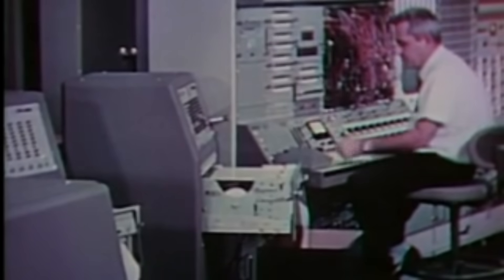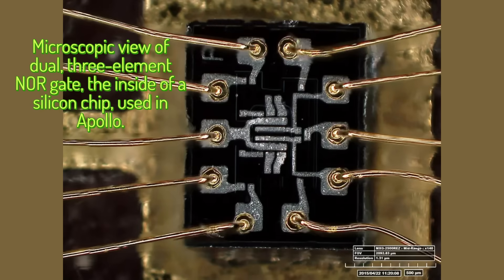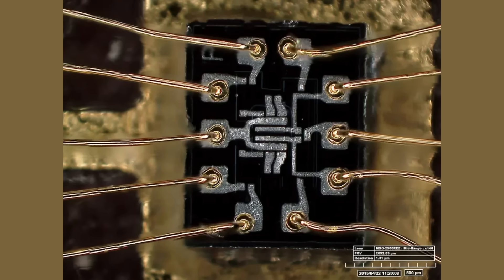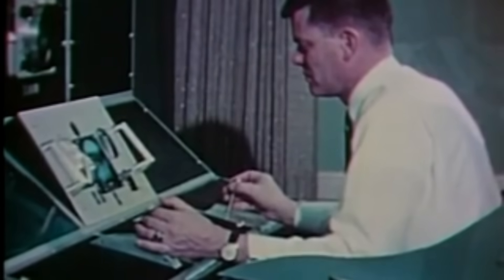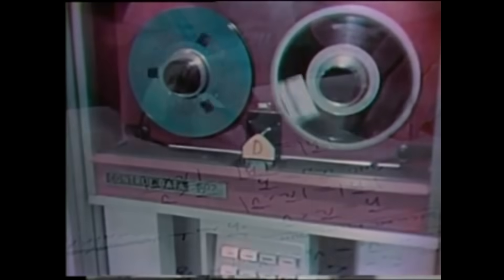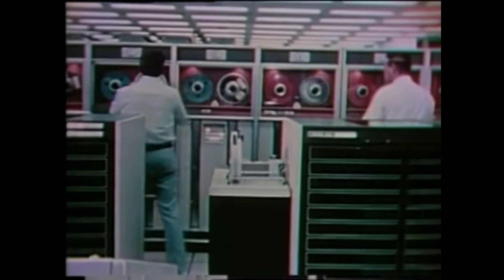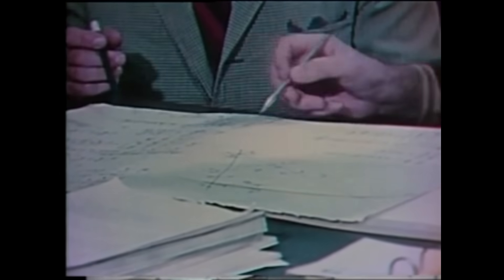The Apollo Guidance Computer was one of the very first computers ever built using integrated circuits. At the time, these chips contained only a few transistors, forming a pair of simple NOR gates. MIT selected this approach because the lunar module required a computer that was small, power-efficient, and able to survive mechanical stress. Using identical NOR-gate ICs gave the AGC a degree of uniformity that made manufacturing and testing far more reliable. Each chip underwent aggressive screening. Many early devices failed NASA qualification, driving manufacturers to improve their processes. In an indirect way, the lunar module guidance system pushed the semiconductor industry several years ahead of where it would have been.